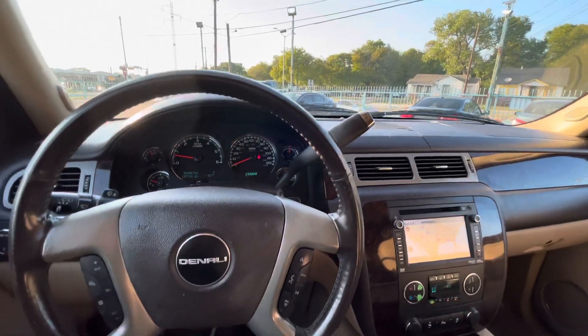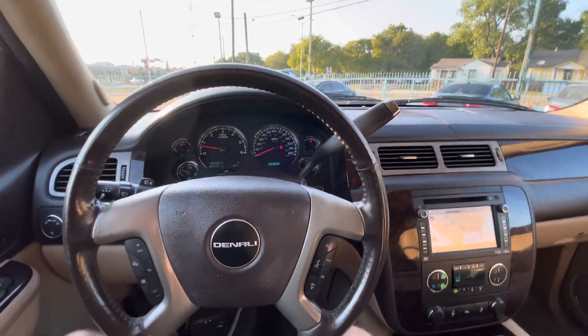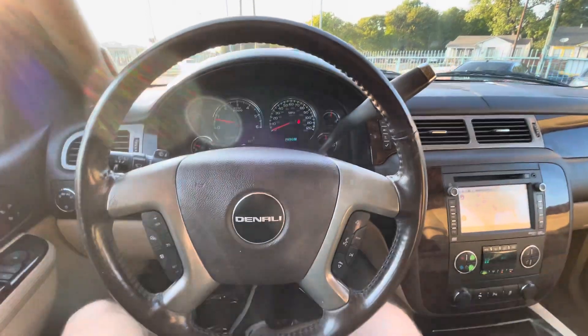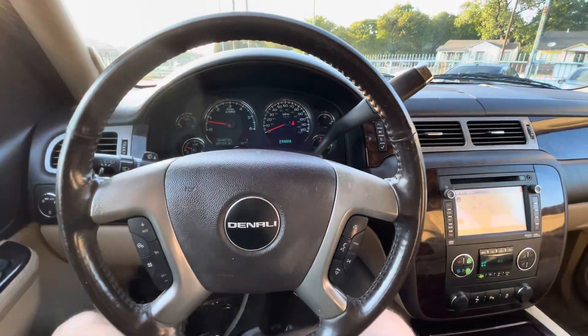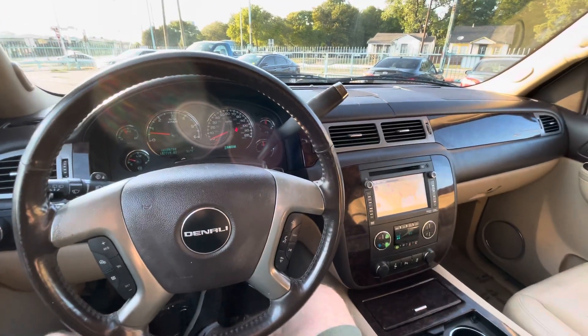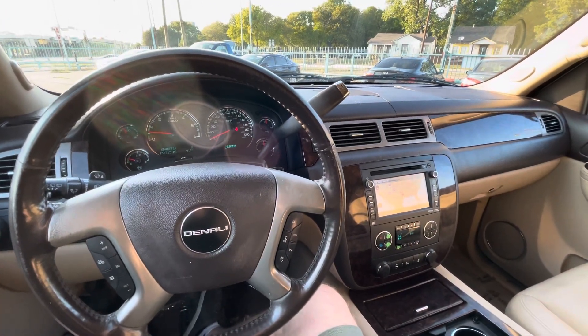Wrapping it up: 2013 Yukon Denali XL with 157,000 miles and a V8 6.2-liter engine. This mileage is nothing — they easily outrun 300,000 miles and that's common. Look them up and you'll see a bunch with 300,000 miles. So if you're looking for a full-size family SUV that's very reliable and in great condition, come check it out.